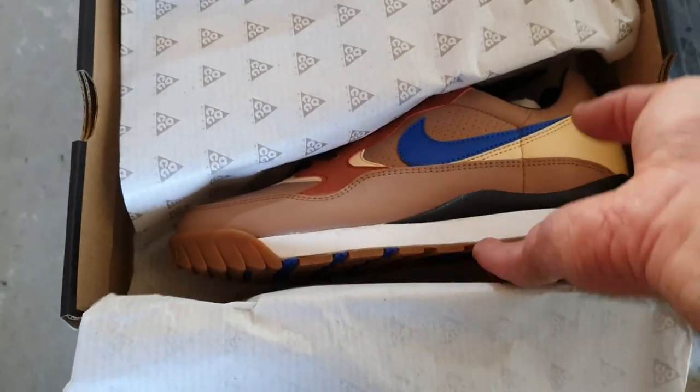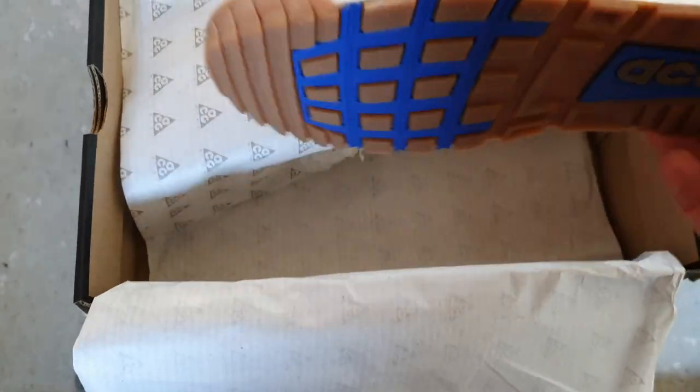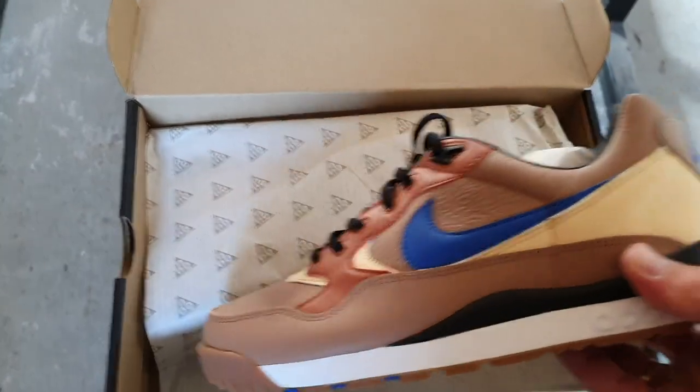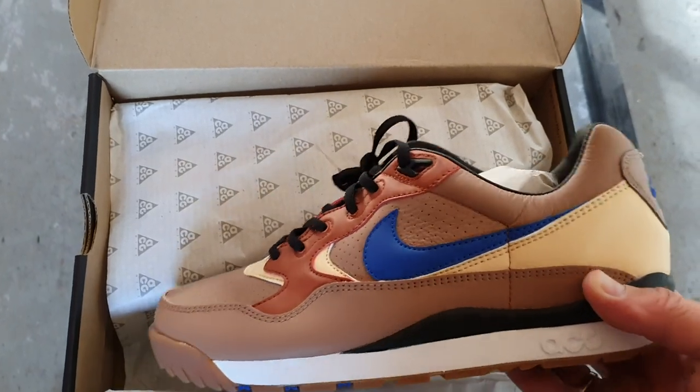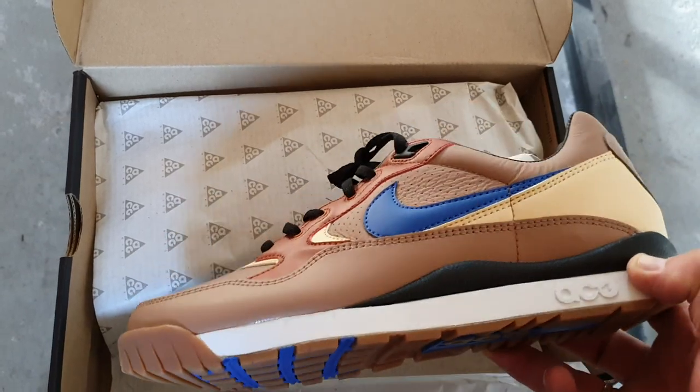Really nice color set. Awesome to wear as a casual day shoe. Brown leather, nice details. Really awesome shoe.